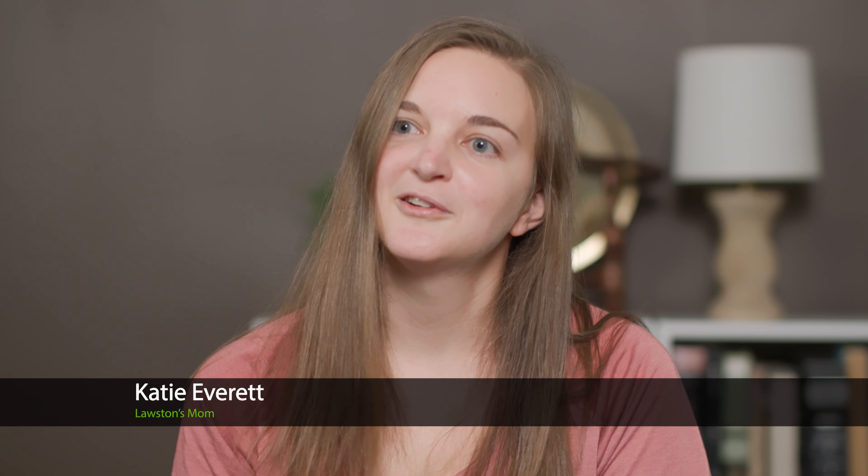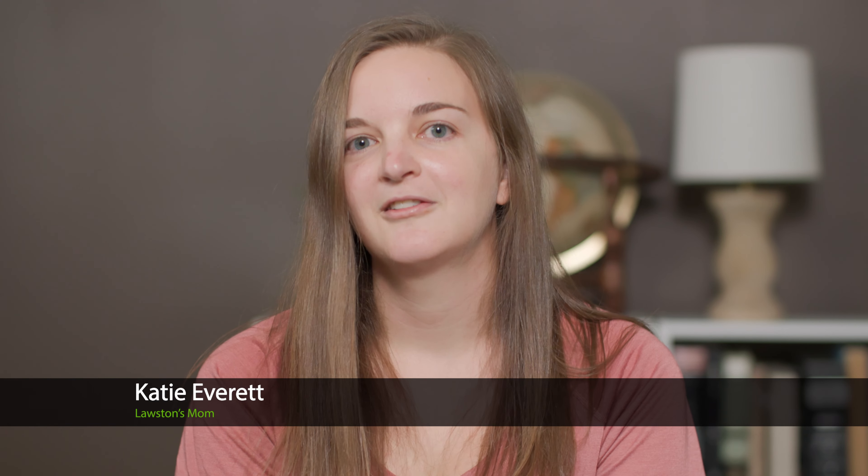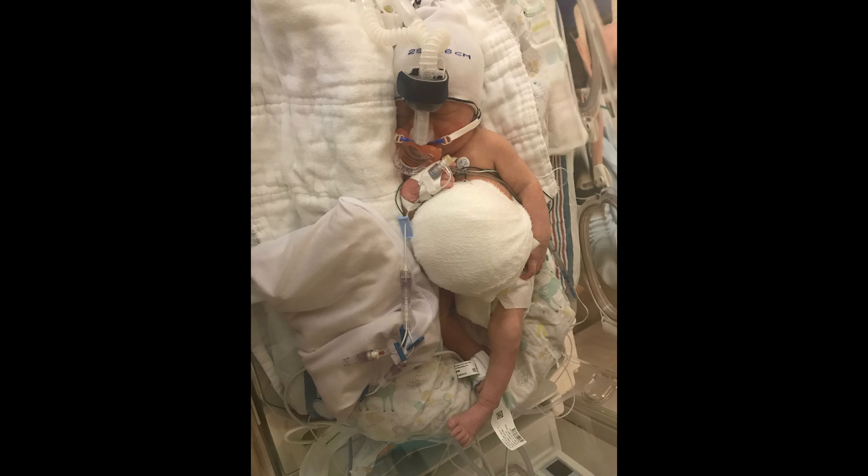All babies in utero, their organs grow inside their umbilical cord. The organs start growing in the umbilical cord and then, around 10 to 12 weeks gestation, the organs move back into the abdominal cavity and continue growing. So with an omphalocele, the organs stay on the umbilical cord and keep growing there — meaning his organs could be growing outside of his body.